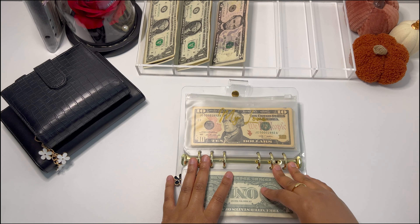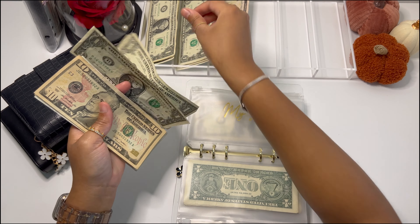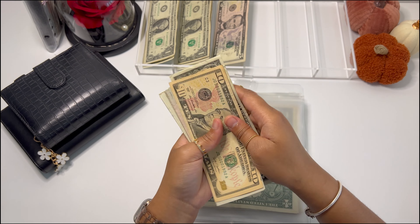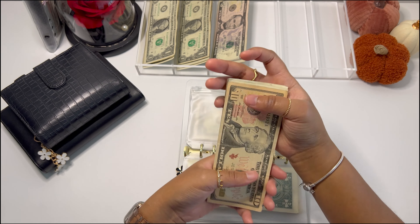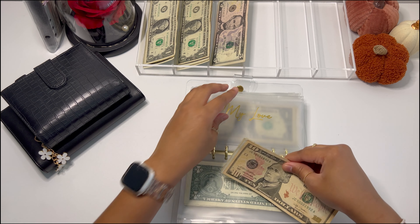My love's envelope is going to be getting $3 as well, and he now has $37.